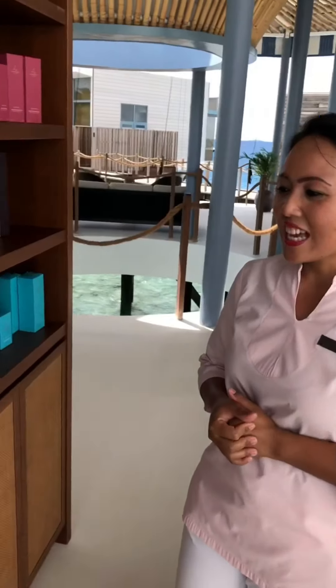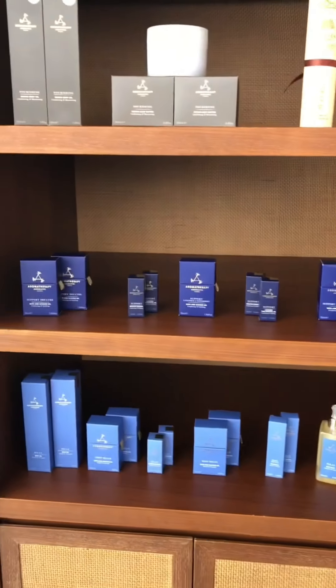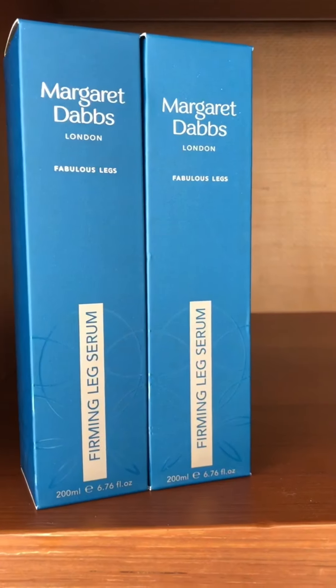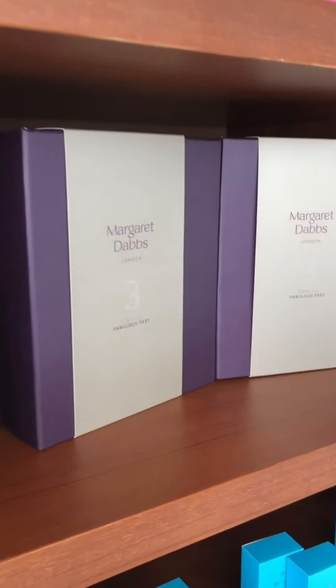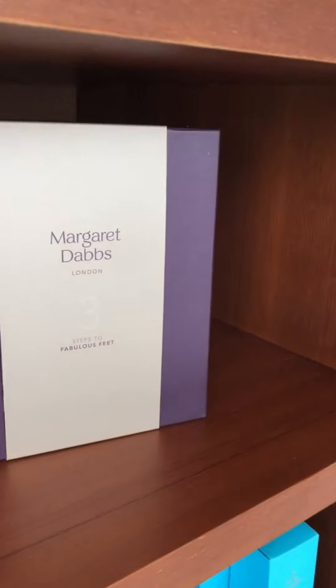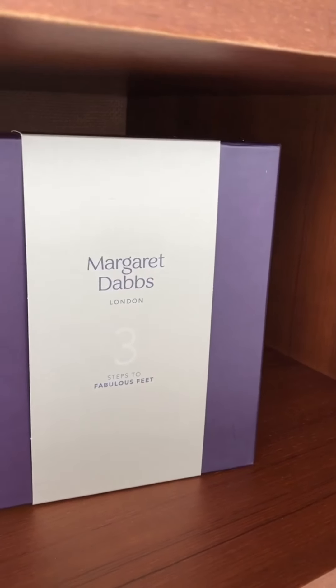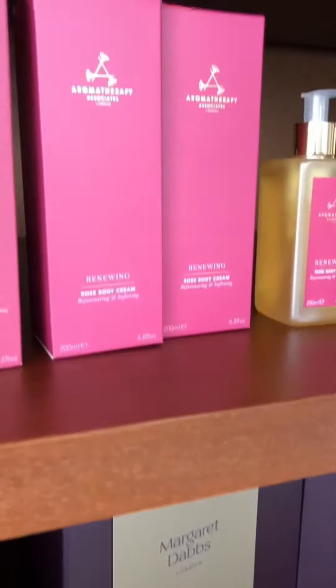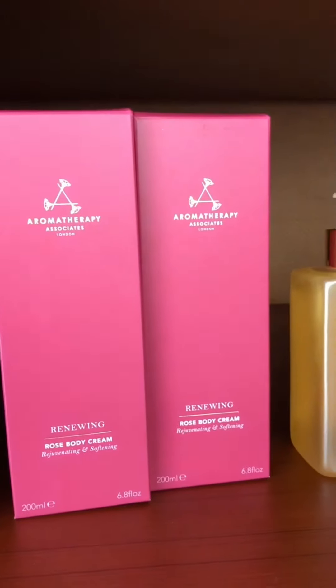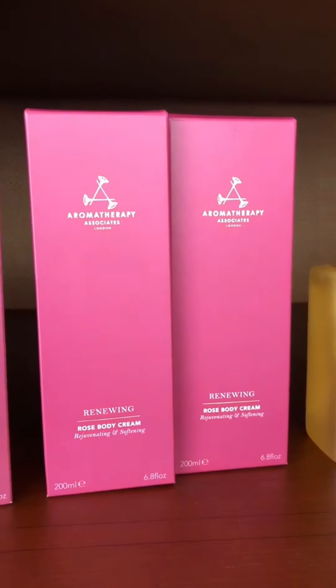If you love to have a bath, these are the choices for you. We also have the beautiful brand Margaret Dabbs from London, which we use in our manicure and pedicure treatments. Wow, it's amazing products — our guests loved it. So we have Margaret Dabbs from London for manicure and pedicure, and Aromatherapy Associates from London, mainly for our body treatments and body massages.